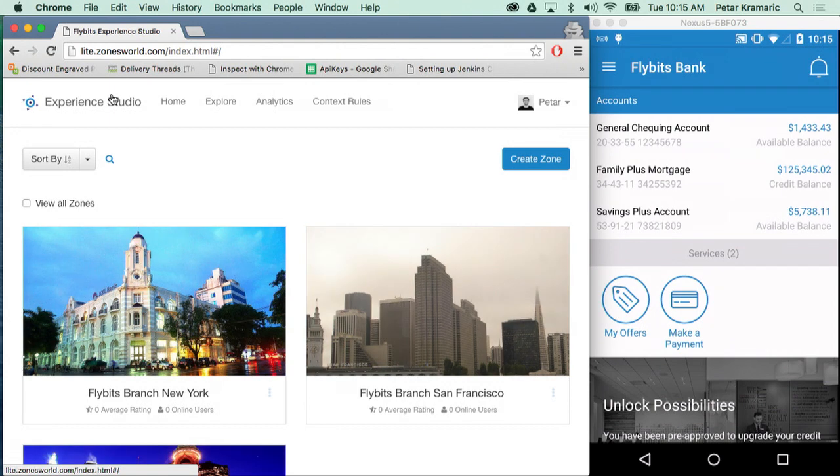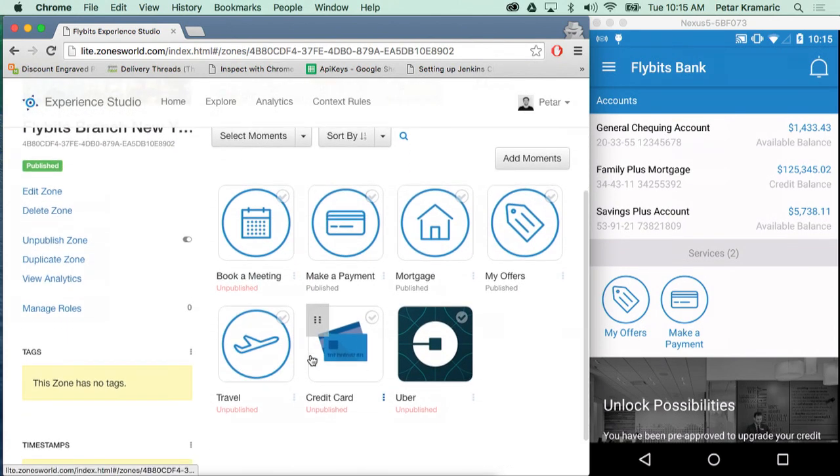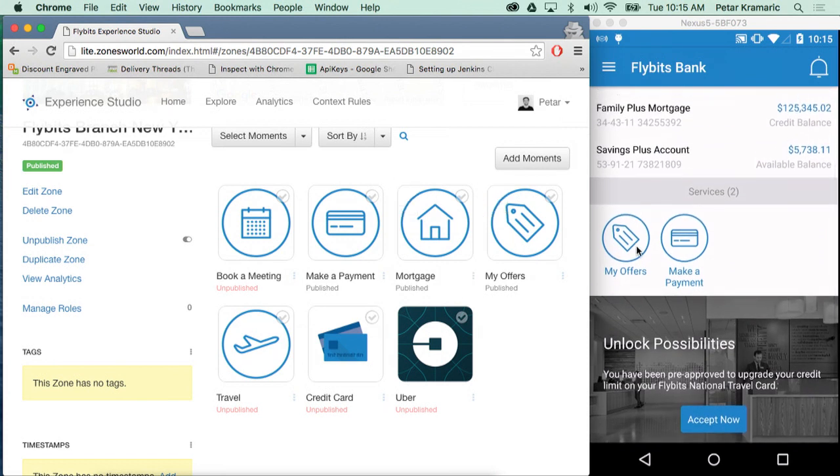I'm going to click on my application and go into the New York branch, since we're located in New York. Right now in this branch, I can see different types of content that I've associated with it. Currently, only three are published: Make a Payment, Mortgage, and My Offers. On the right-hand side under the Services tab, there are only two services — My Offers and Make a Payment — because I haven't associated a rule to the mortgage content yet, so it doesn't know it needs to be activated for this device.